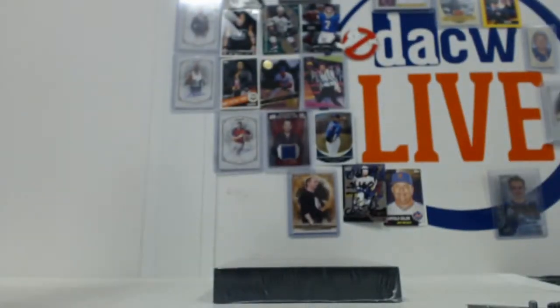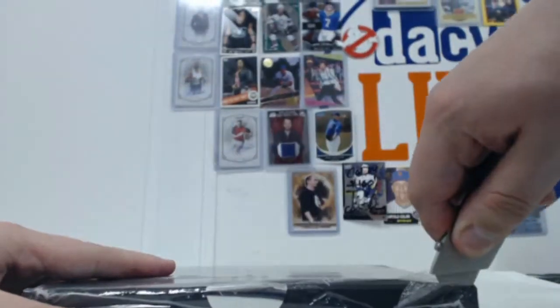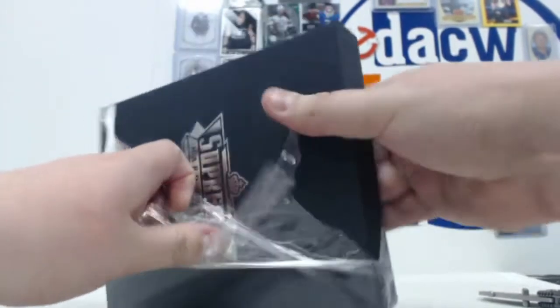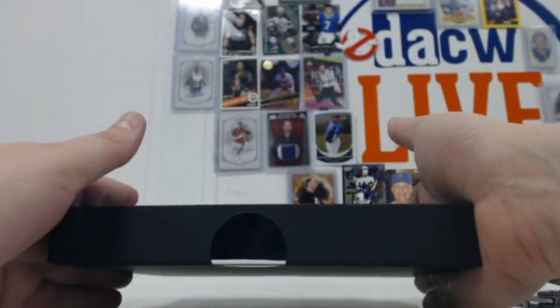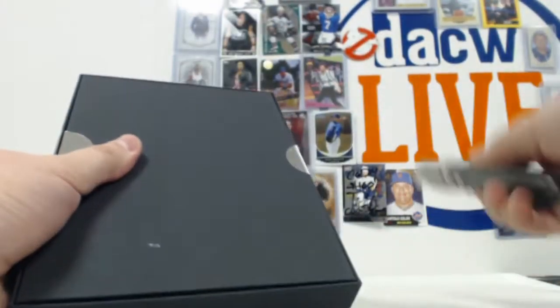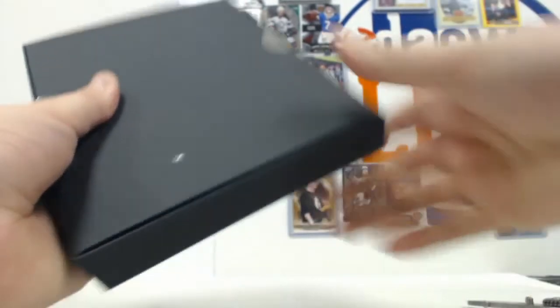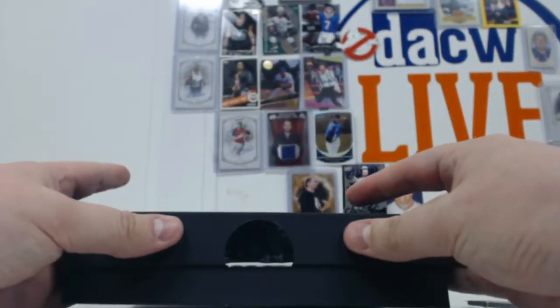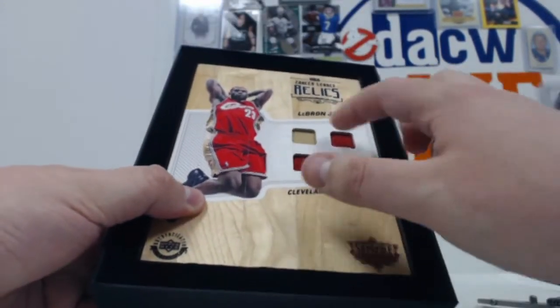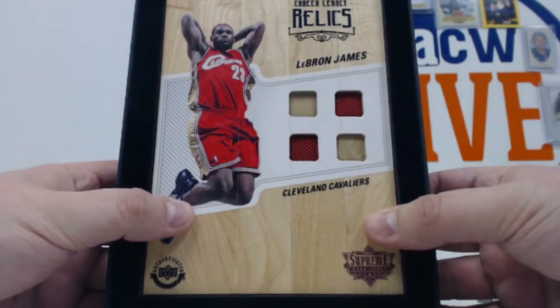Let's see if we can get another autograph - you can get two autos in the same box or no autos, it's all super random. His former teammate Michael Jordan would be appreciated, so let's see. And it is not Michael Jordan, but it's LeBron James - a four-piece relic with Cavs. Very cool.